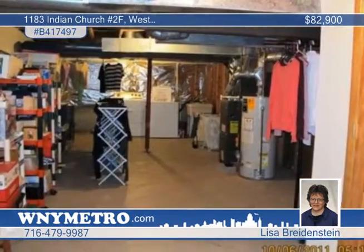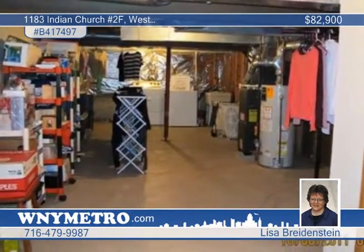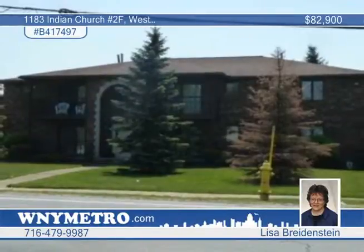You'll appreciate the detached one-and-a-half car garage with an opener and a great location. Look it over by calling Lisa Bridenstine.